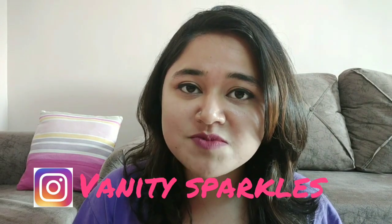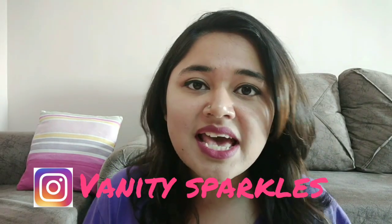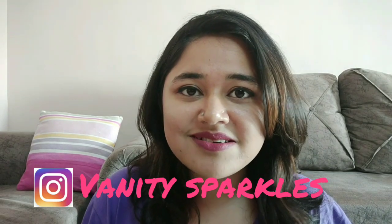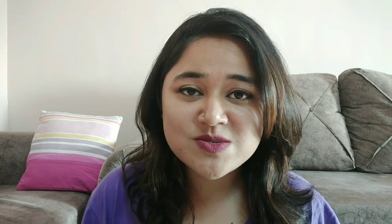Before starting, please like this video, give it a thumbs up, comment down below, and subscribe to my channel if you like my content. You can also follow me on Instagram — I'll leave a link in the description box below. I post a lot about my routines, reviews, and also update discounts and deals on my stories, so definitely check me out on Instagram as well.